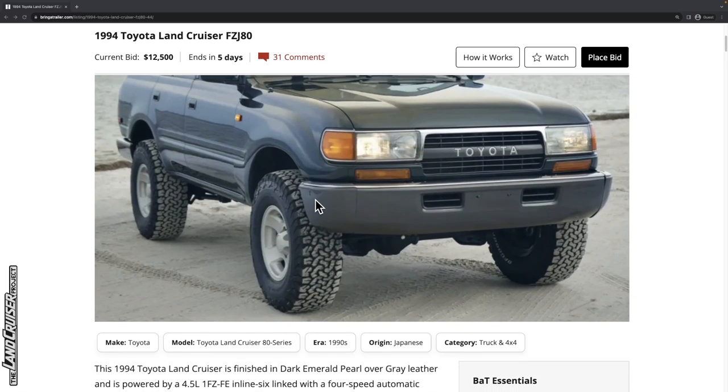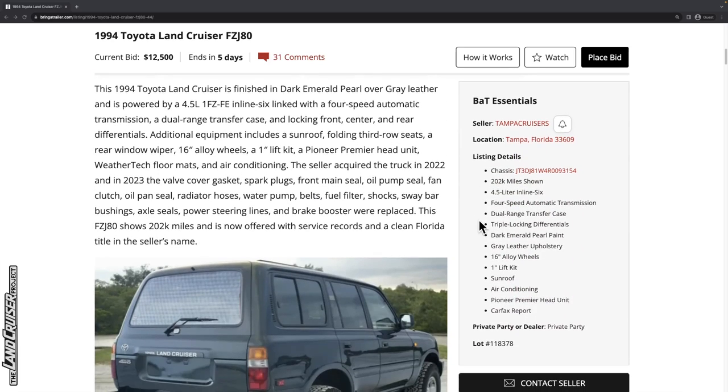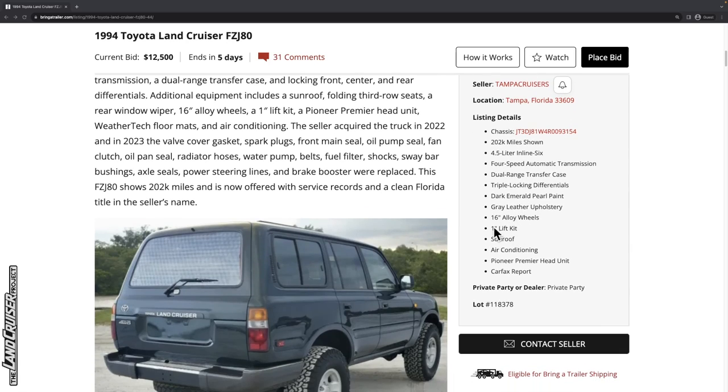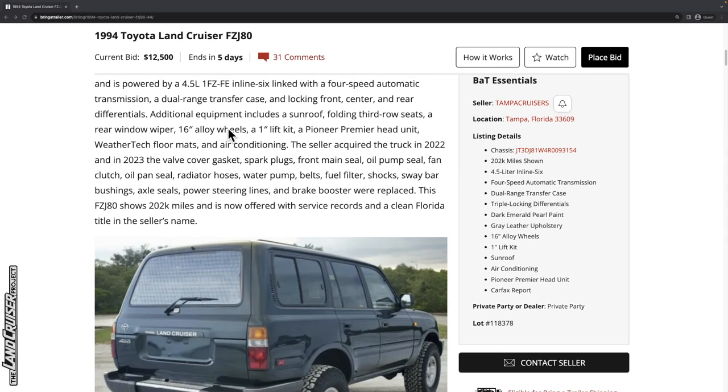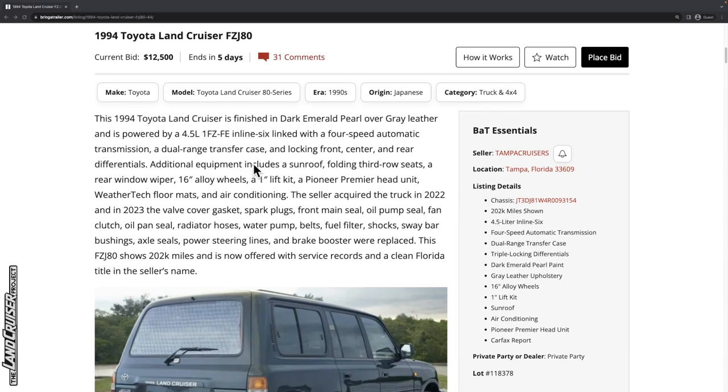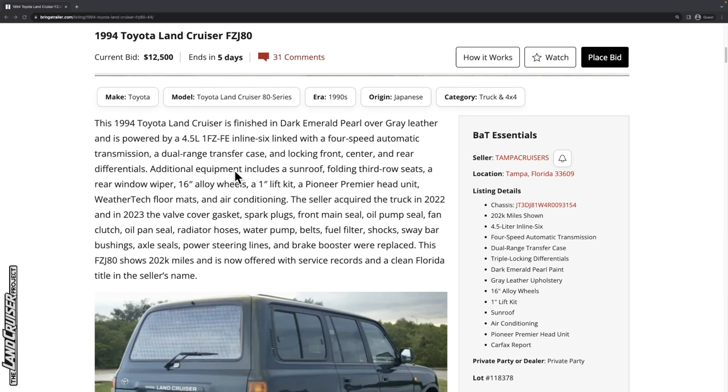Generally dark emerald pearl rarely comes off as actually green — this is showing up like a blue slate to me. But they say dark emerald pearl paint. It's got 16-inch alloy wheels that look to be refinished, a one-inch lift kit, and a Pioneer Premier head unit. It's got a Carfax report, but it doesn't say clean. Additional equipment includes the lift kit, the Pioneer Premier head unit, WeatherTech floor mats, and air conditioning.